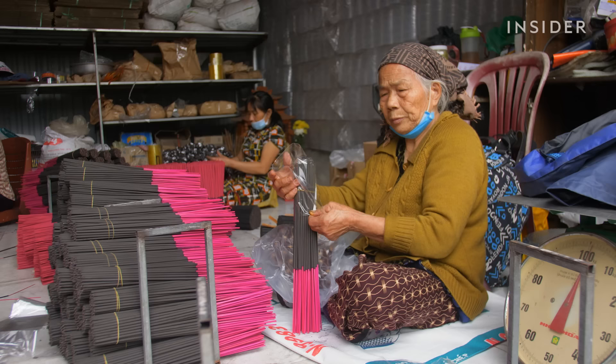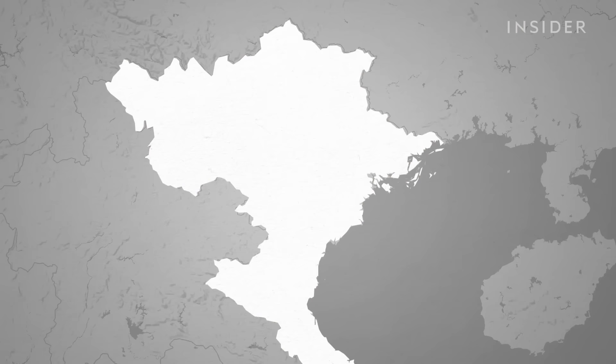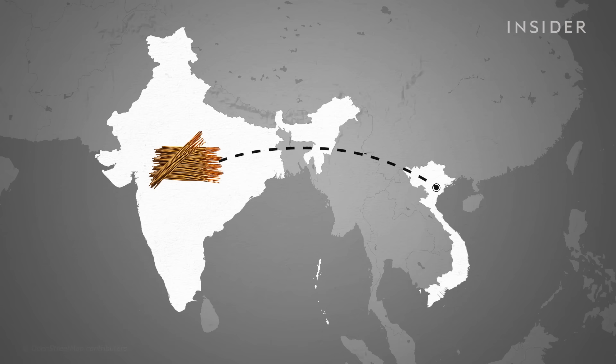Today, Ti sells mostly to wholesalers within Vietnam at 65 cents a bunch. But like most of this village, he used to sell primarily to India — about 300 tons a year.